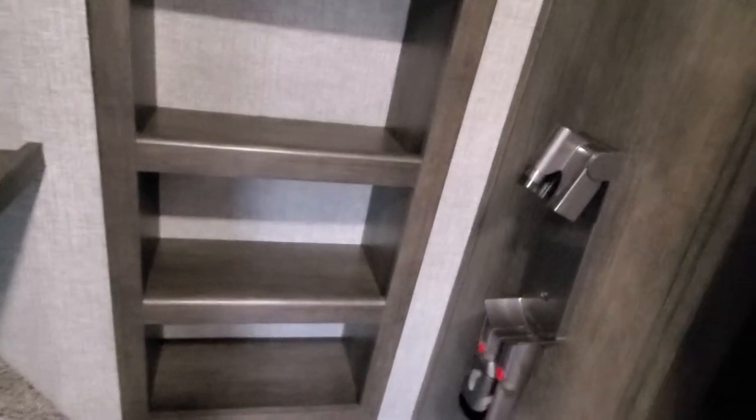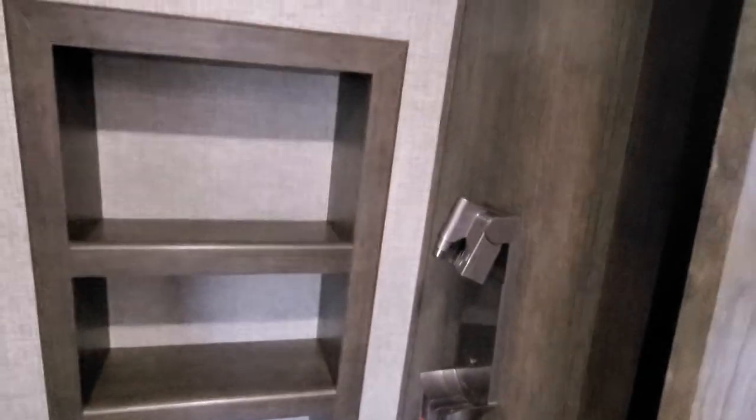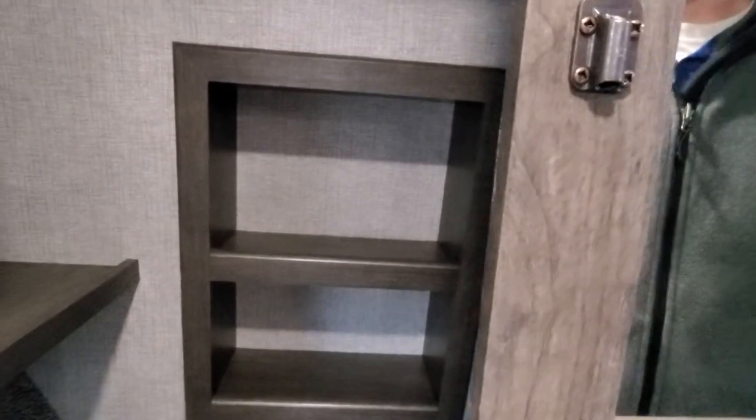In the closet, you've got nice shelves along the back for shoes, a charging station for your Dyson, and then on the other side plenty of hanging space.